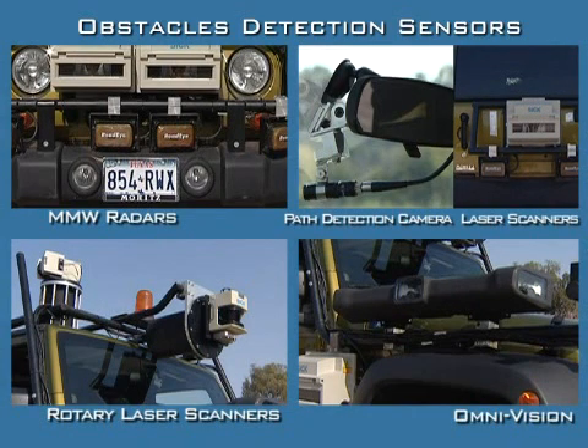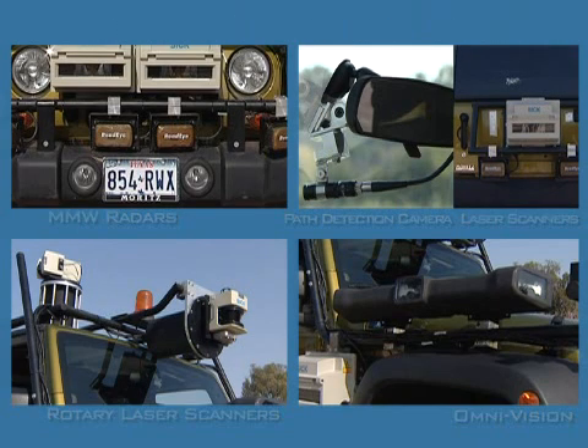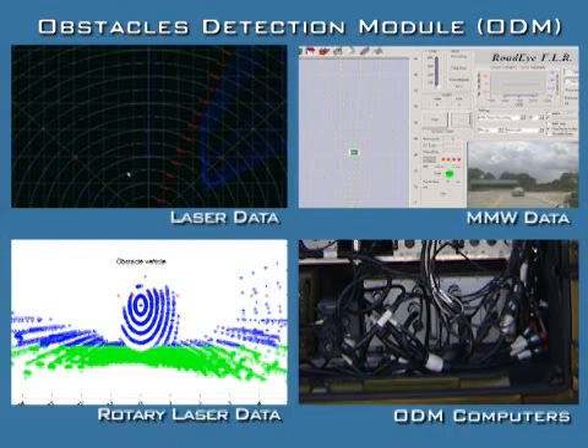Obstacle detection sensors provide a 360-degree coverage for obstacle motion estimation, lane markings, and road curbs identification. The ODM uses innovative algorithms to convert raw data received from the various sensors and generates a dynamic obstacle map.